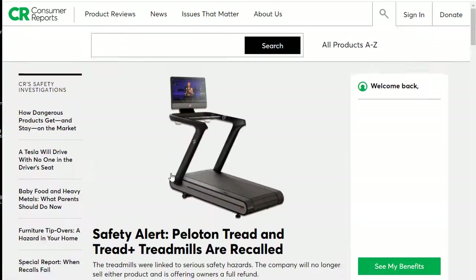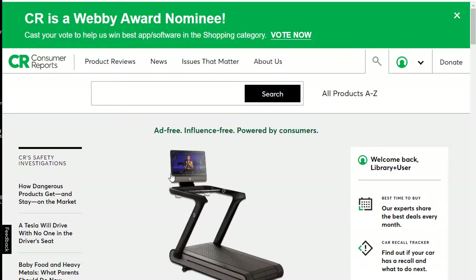Because we are inside the library, it's going to automatically log us in. If you're attempting to do this from home, it would typically ask for either your last name and library card number, or your library card number and your PIN. If you don't know your PIN, you can always contact the circulation desk and they can assist with resetting or creating a new one.